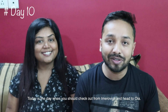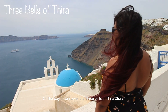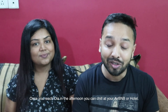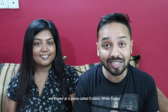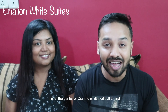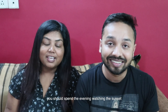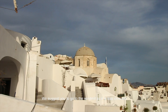Day 10: Check out from Imerovigli and head to Oia. On the way, cover the 3 Bells of Thira and have some coffee at Mama Thira Taverna. Once you reach Oia in the afternoon, relax at your Airbnb or hotel. We stayed at Aenaon White Suites, right at the center of Oia — a little difficult to find but offering one of the most beautiful views of Oia. Spend the evening watching the sunset from either the castle or the windmills. We suggest the windmills as they're less crowded.